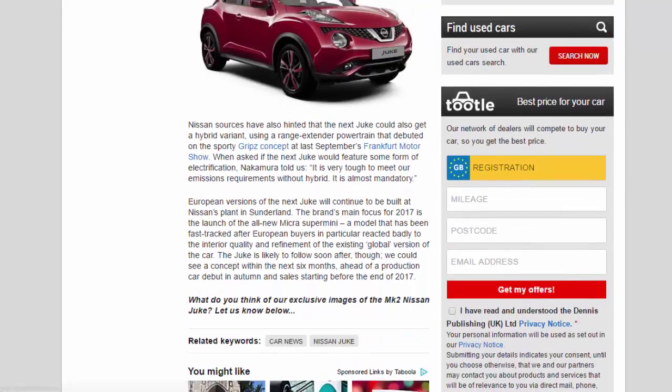European versions of the next Juke will continue to be built at Nissan's plant in Sunderland. The brand's main focus for 2017 is the launch of the all-new Micra supermini — a model that has been fast-tracked after European buyers reacted badly to the interior quality of the existing global version. The Juke is likely to follow soon after, with a concept possible within the next six months, ahead of a production car debut in autumn and sales starting before the end of 2017.